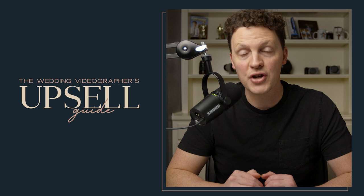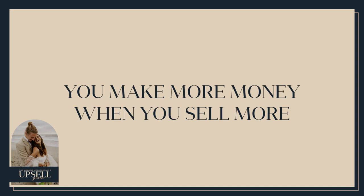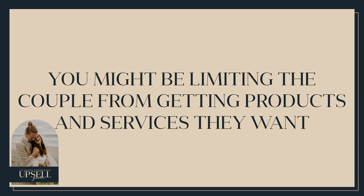So they shy away completely from trying to sell to couples — and this is not a great plan for two reasons. Number one: you make more money when you sell more things. Number two: you might be limiting the couple from getting more products and services they really want. This guide will walk you through everything I've learned over 15 years of shooting weddings, and how to do it in a way that's not salesy — actually guiding and serving the couple.